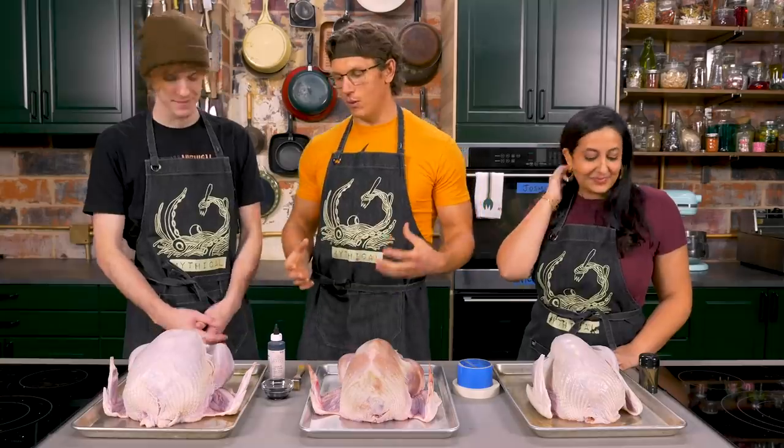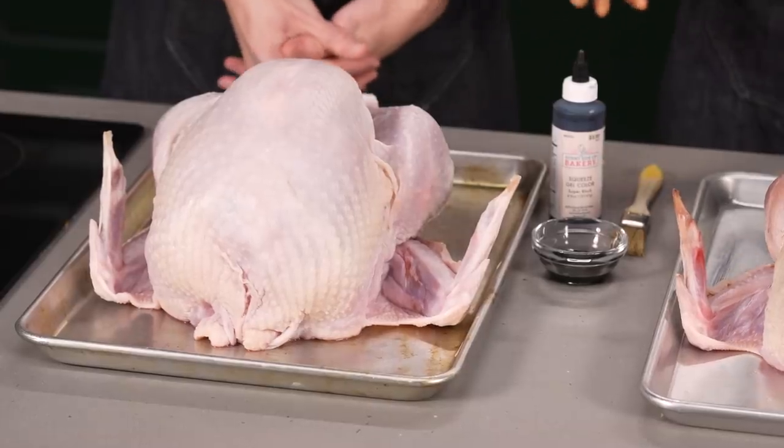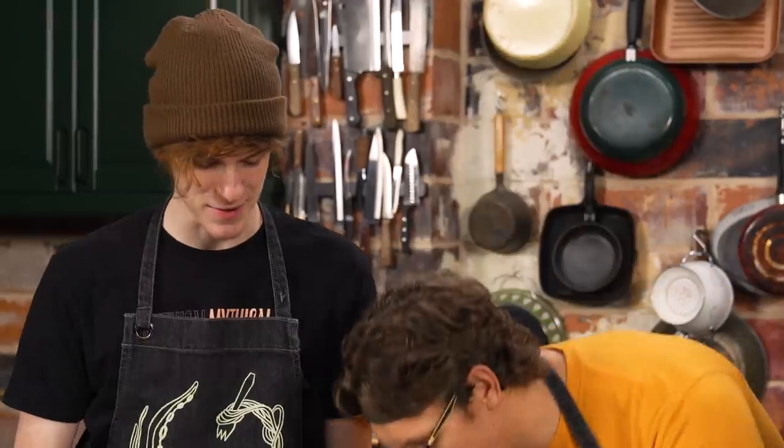Trevor's control turkey, nicknamed Jedediah, is a big bird. They brined with the gizzards in — it doesn't matter if you do it with or without — but now they have to remove them before baking. Josh offers to do Nicole's while she does her own.